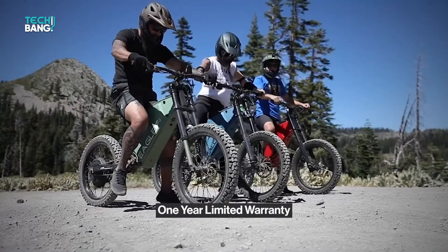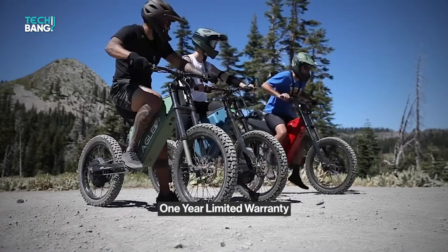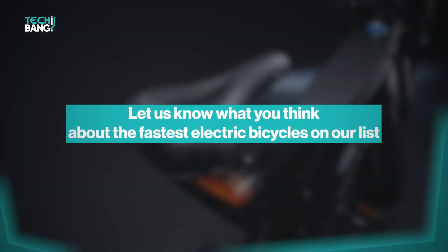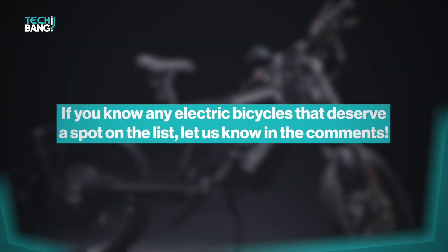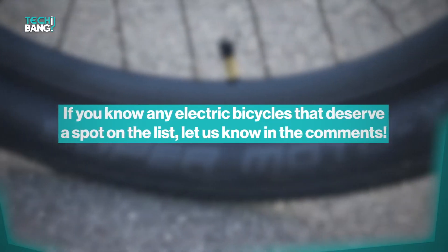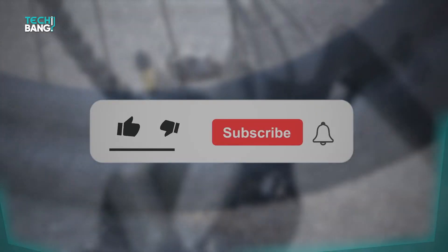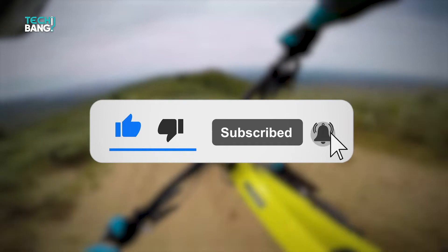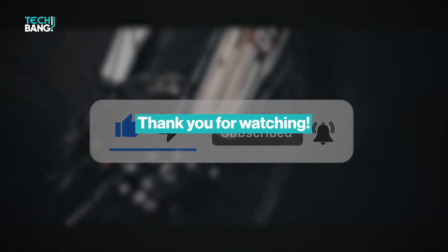That's it for today's video. Let us know what you think about the fastest electric bicycles on our list. If you know any electric bicycles that deserve a spot on the list, let us know in the comment section. Please don't forget to like the video and subscribe to TechBang. Stay safe, and we will see you in the next video.